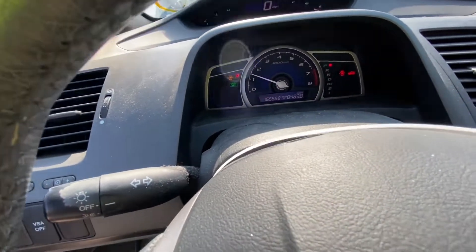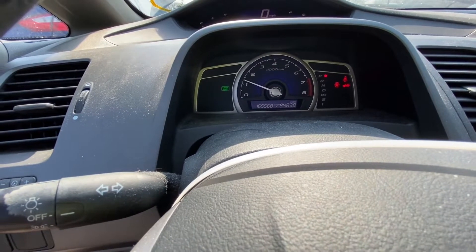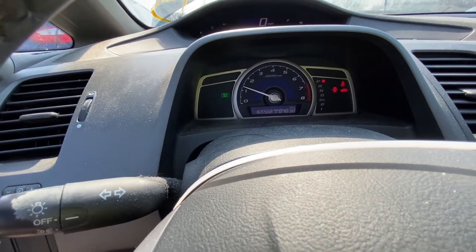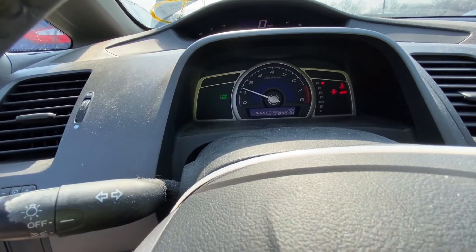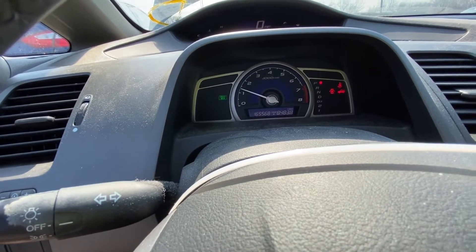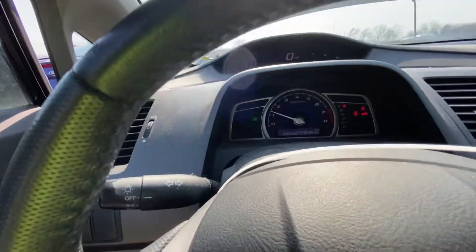It started — all right, great! Checking warning lights — nothing unusual, other than the trunk-open warning because it's damaged, so that will always show until it's fixed. Both doors appear open on the display.